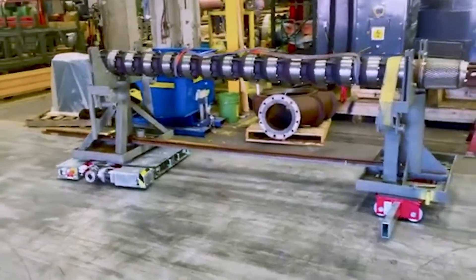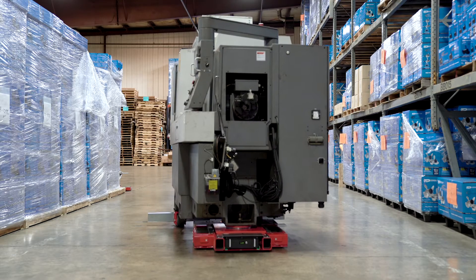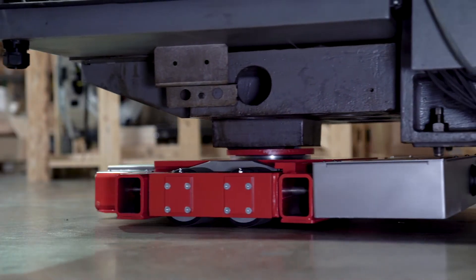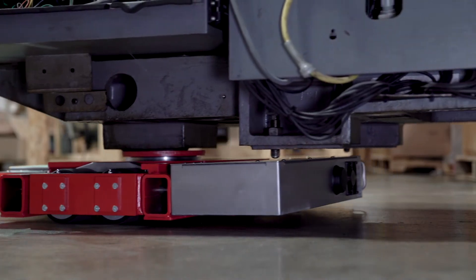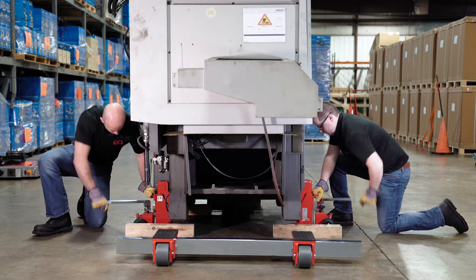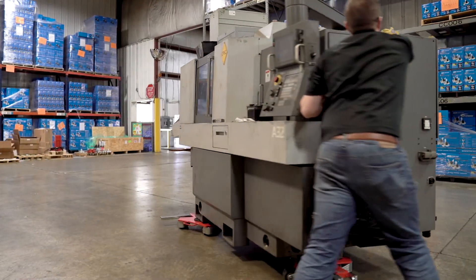With over 100 robots in the field worldwide, it's a proven, time-tested way to move heavy machinery. Our robots are made in Germany and are backed with a two-year warranty. When you're moving heavy loads, make the investment in high-quality rigging equipment to move safely and efficiently.